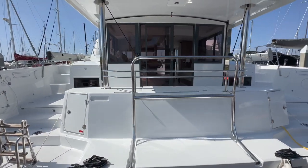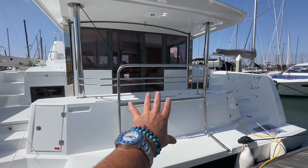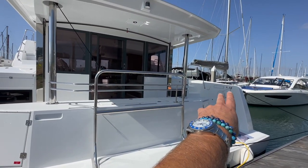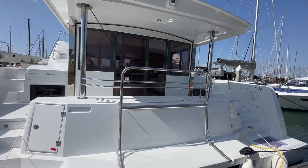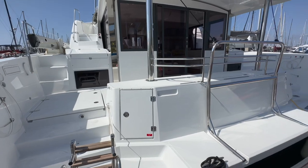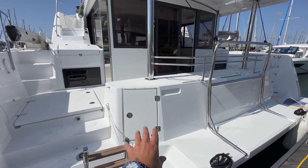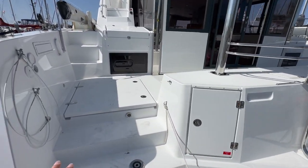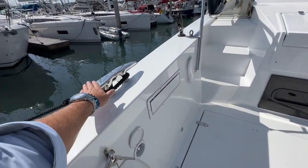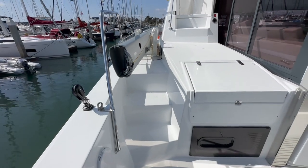We actually have the davit system here — the davit is controlled by two electric push buttons, so it's electronically lowered and raised. We have great accessibility to electrical components on this side and propane on this side. Engine access is right down below here, a swim step shower, nice cleats, and wide decks.